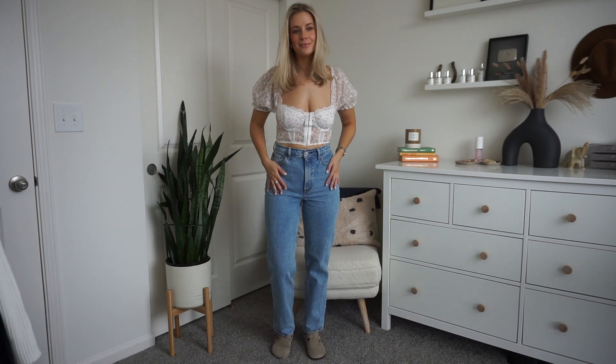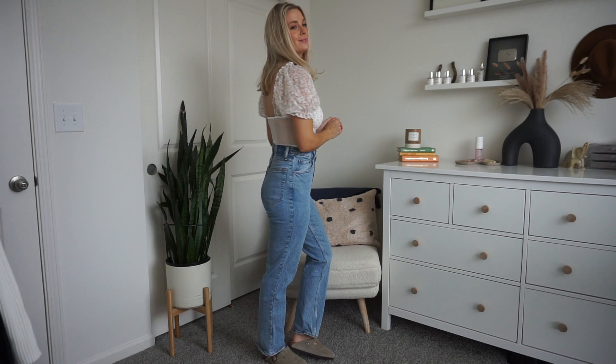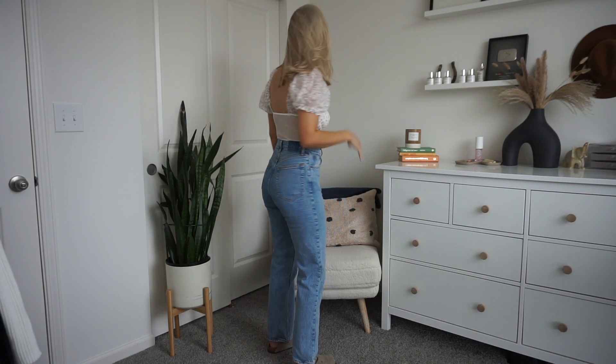This top I saw on some girl I follow on TikTok and I loved it. She got hers on Amazon but it was on Shein for a lot cheaper. I wanted to love this, but I'm just not a cropped girl. If this was a little bit longer and I could tuck it into jeans or trousers, yes. I love the lace — this is actually really nice, it has boning and underwire in the boob area. But it's a little too much outside of my comfort zone. I thought it would be cute for a date situation, but I think it kind of missed the mark for me.